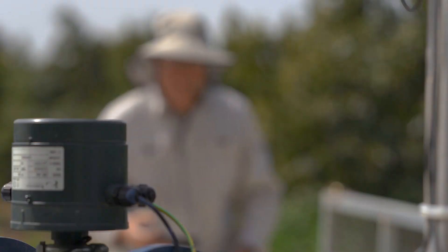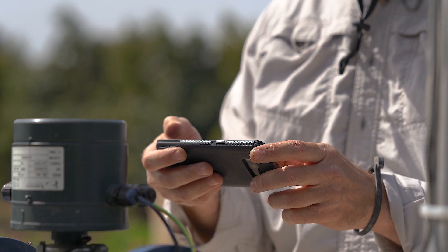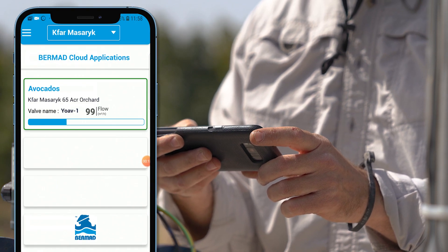Advanced and user-friendly features make these meters perfect for remote plots, as you can easily and conveniently read them no matter where you are by accessing them through the BareMAD cloud application using your smartphone or mobile device.